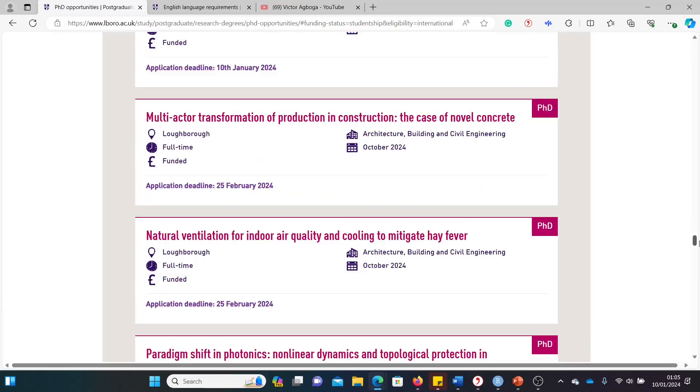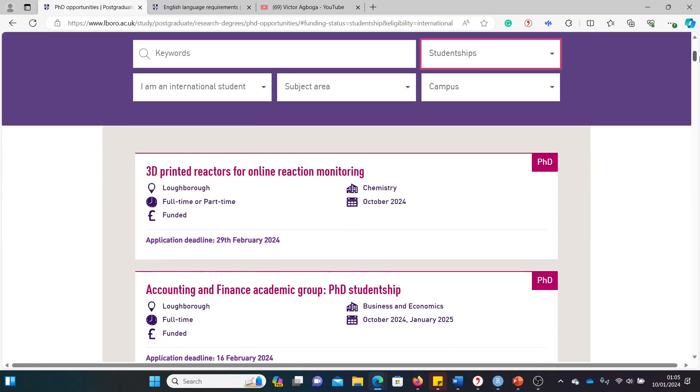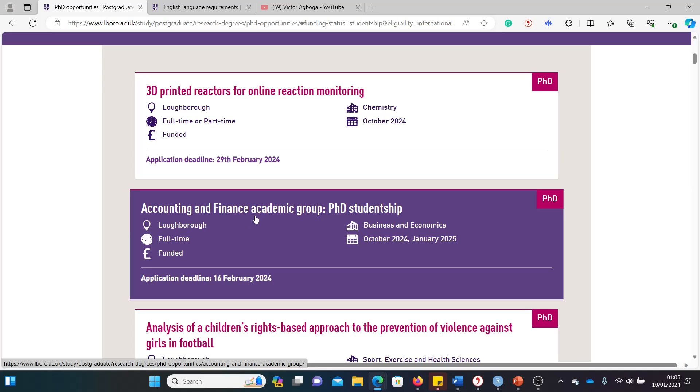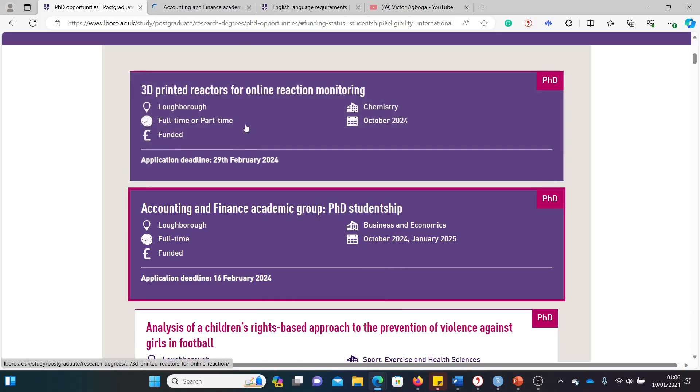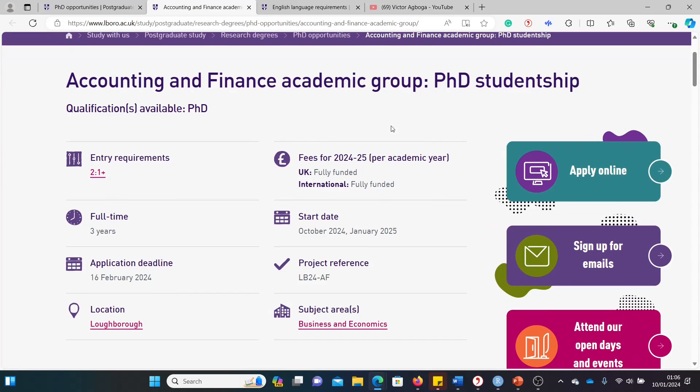I haven't counted them all but I think there are over 20 opportunities open to international students across different disciplines. The second one caught my interest — it's in accounting and finance, which is more of a social science or economics field rather than STEM. Let's look at this one. It's stated very clearly here, unlike the general page we saw earlier, that it is fully funded — home and international, both fully funded. The entry requirement is a 2:1, it's a three-year course, and the deadline is the 16th.